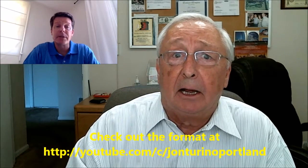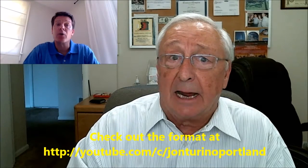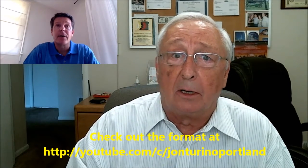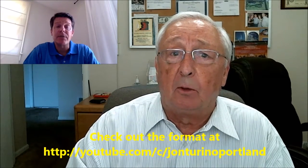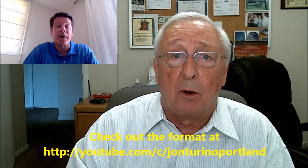I think the format is good, I think you'll like it. If you want to go to youtube.com/JohnTorinoPortland, you'll be able to see what one of these looks like. This one that's running now is from this morning — I've muted the sound. But take a look at the format and see if you don't think that might be a really interesting way to provide some video content for your potential customers.